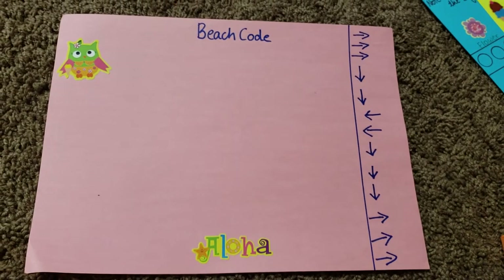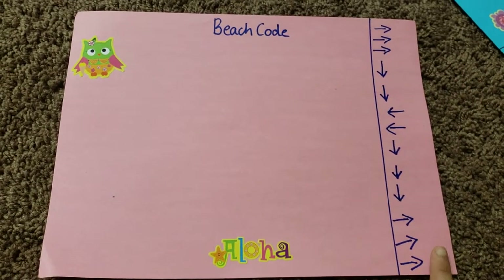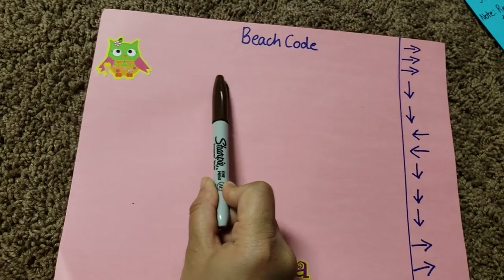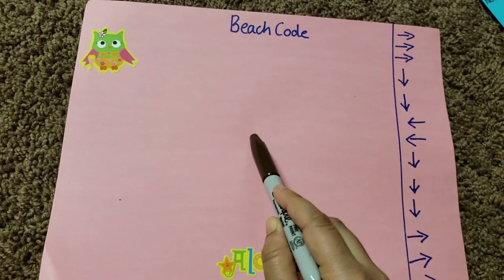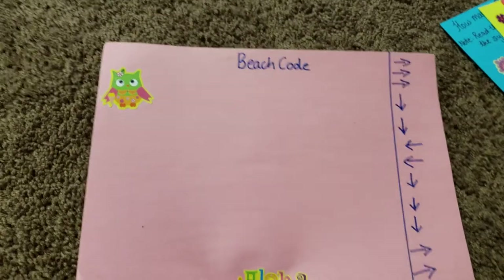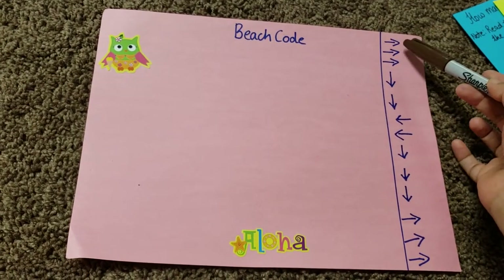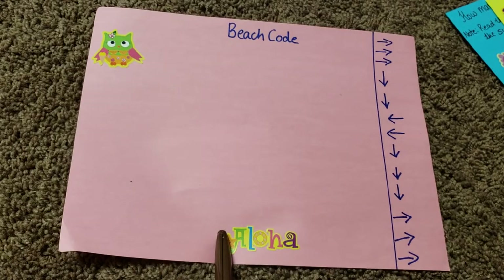Next is a coding activity called 'Beach Code.' An owl wants to reach a reception that says 'Aloha.' Vivant follows written steps — three steps right, two steps down, two turns, going down, then three more — and marks them with a marker or sharpie, cutting after each step. Finally he counts how many total steps the owl took to reach the beach, then replicates the same number of steps to reach the reception.